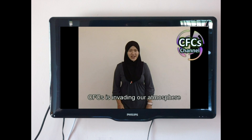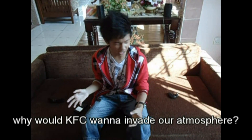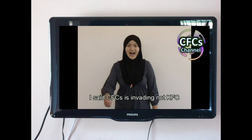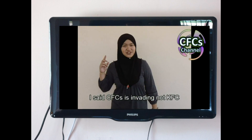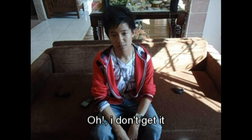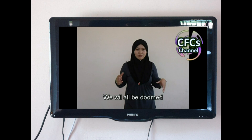CFC is invading our atmosphere. KFC? Why would KFC want to invade our atmosphere? Are they gonna force us to eat chicken wings or something? I said CFC is invading, not KFC. Oh, I don't get it. If this CFC hits the awesome layer, we will all be doomed.